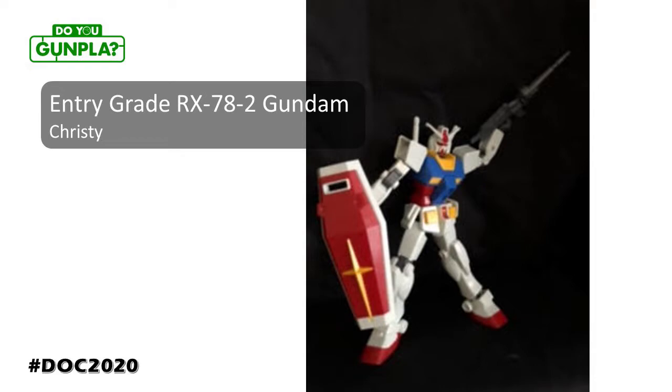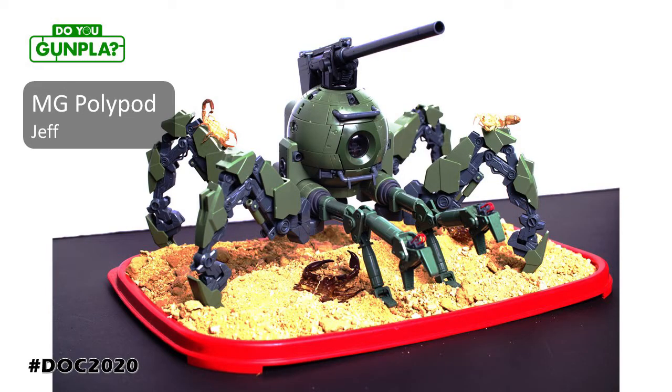Christy is a parent that just joined her son in the hobby. She couldn't have picked a better kit — the entry-grade RX-78-2 is a perfect starting point. Jeff's last two event entries have been MG Ball-inspired builds. This time he's flexing some P-Bandai for all of us, with a diorama base for good measure. Are those scorpions real?